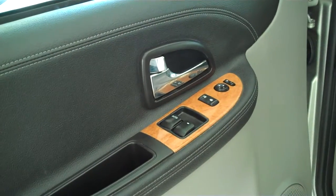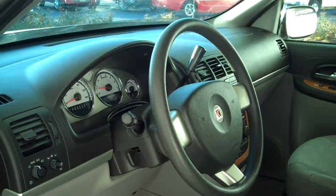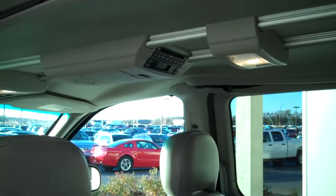Power windows, power locks, keyless entry, power steering, tilt, cruise. This is a seven passenger vehicle. The seats do fold, and it does have a rear DVD.